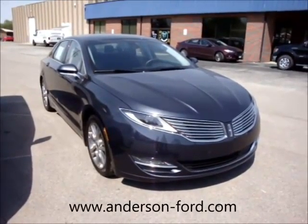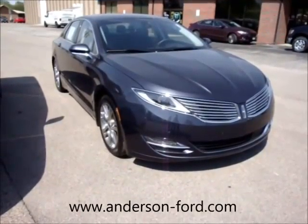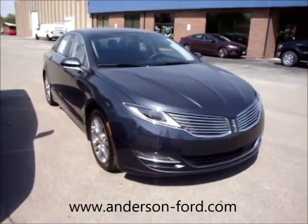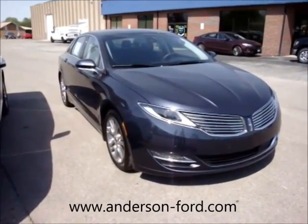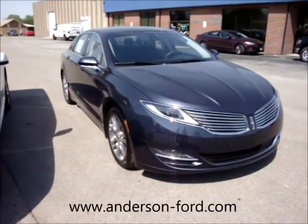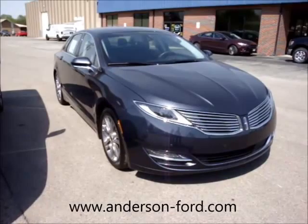Welcome to Anderson Ford and thank you for allowing us to showcase this beautiful 2013 Lincoln MKZ. This is a gorgeous car with only 14,000 miles. It has navigation, blind spot information system, and adaptive cruise control — which is really cool because if you get up close to the car ahead of you, it slows the car down.